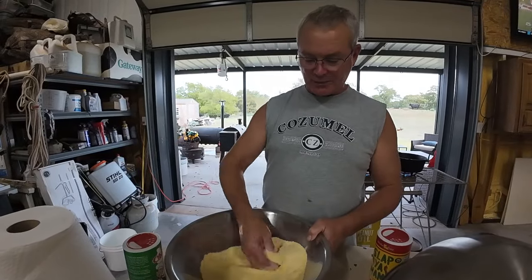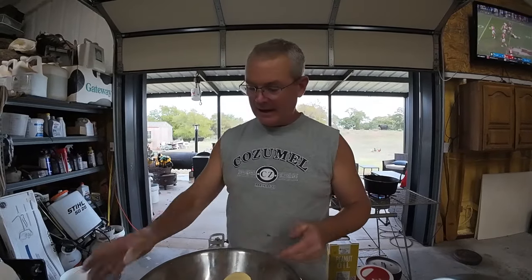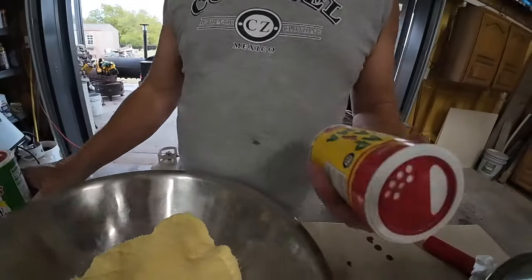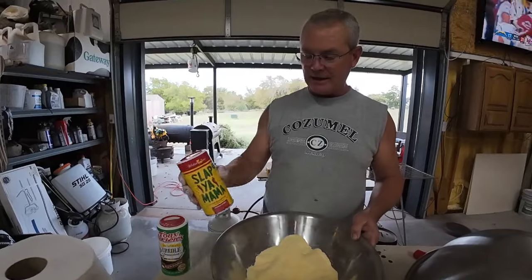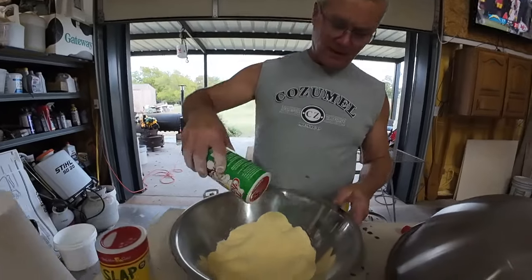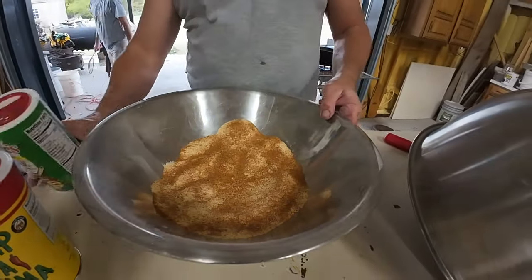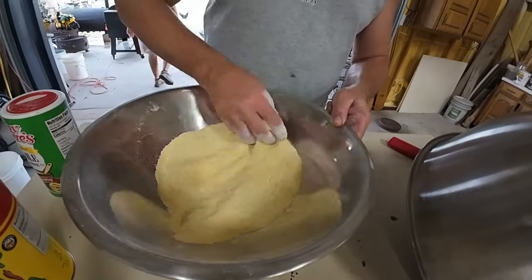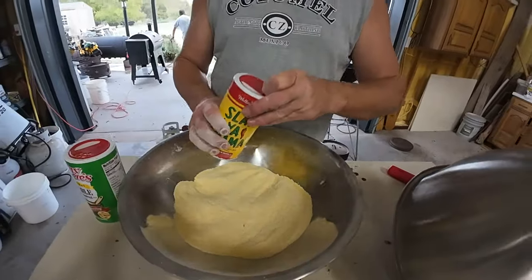I've got some cornmeal right here — you can buy this already mixed up and seasoned. We use Louisiana Fish Fry sometimes, but today I just got some cornmeal out of the cabinet. There are two things I like to use: Tony's Chachere's Creole seasoning or Slap Ya Mama. If you want it a little more spicy, the Slap Ya Mama is a little more spicy. You can see I covered it and mixed it around — when I look at it I want to see a little bit of color from that redness in there.